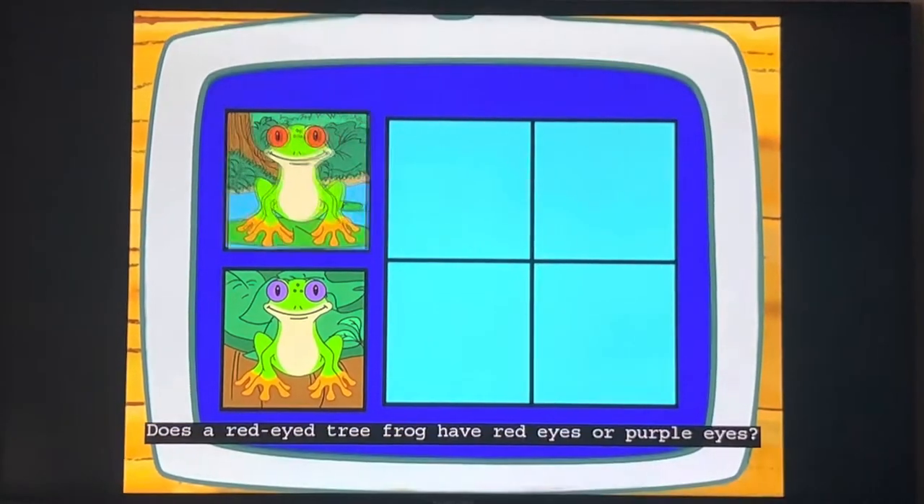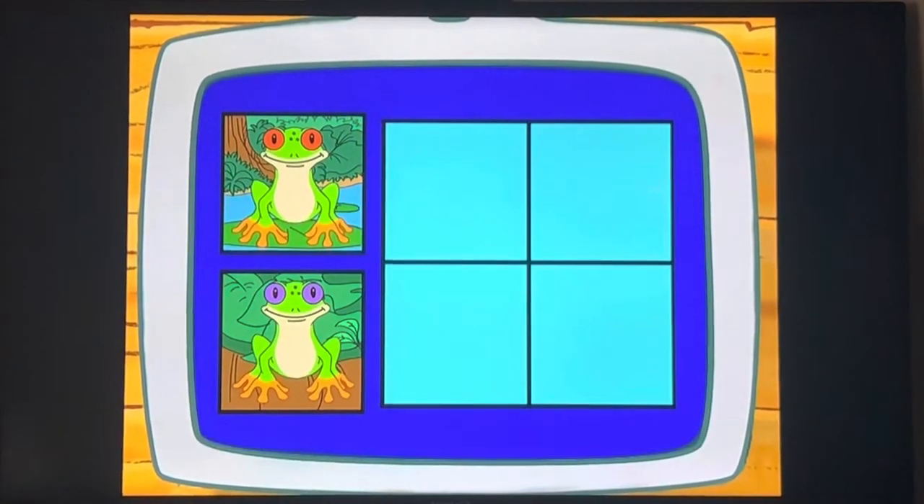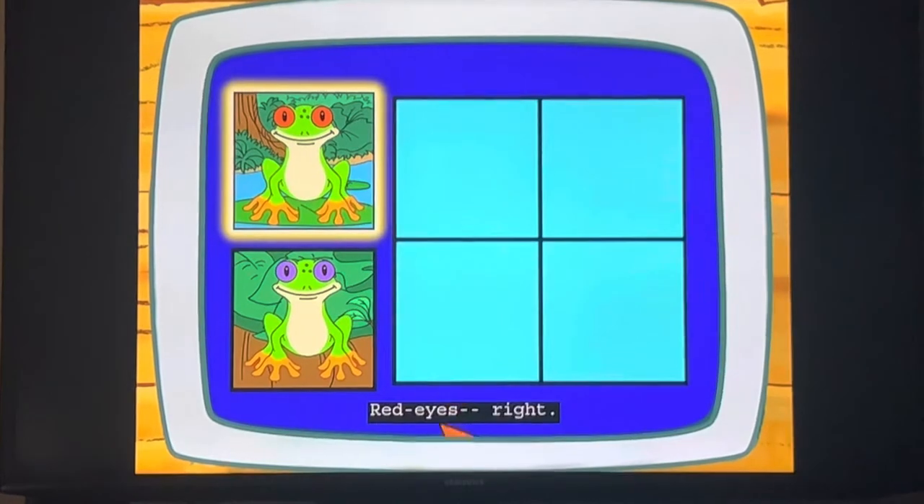Does a red-eyed tree frog have red eyes or purple eyes? Red eyes. Red eyes, right!